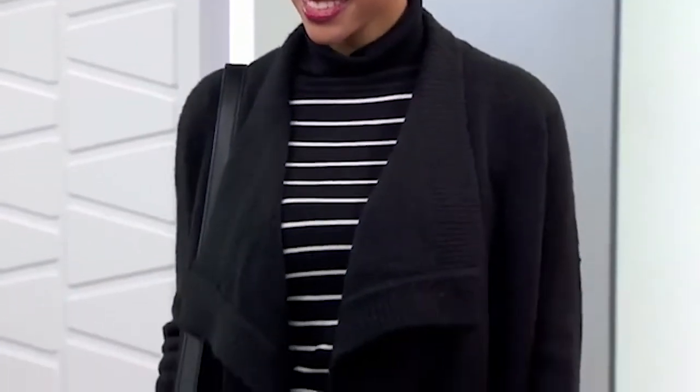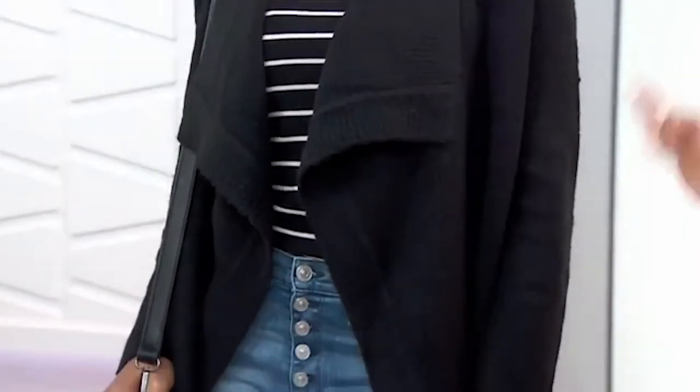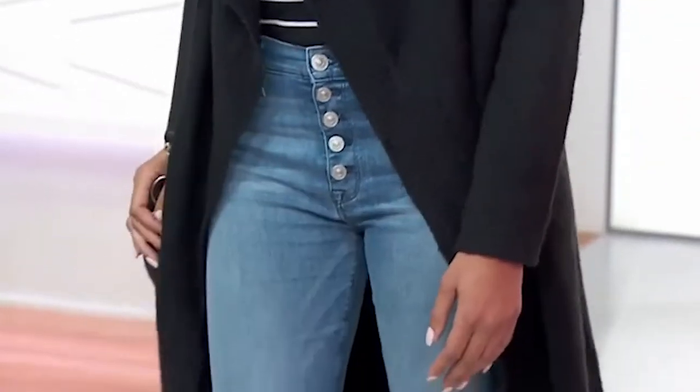Desiree's outfit is hitting the three must-haves: the turtleneck, the sweater, and the flare jean. You can just throw it on and go. Get rid of the basic black and have a little fun when you're going to work out. If you look good, you're gonna feel good.